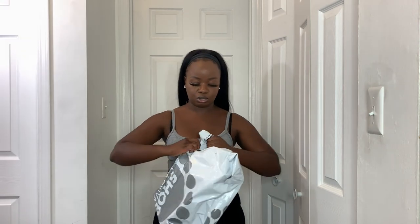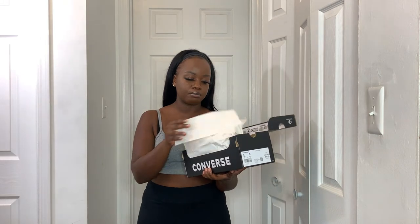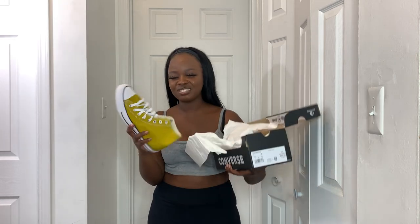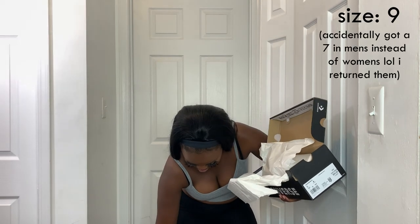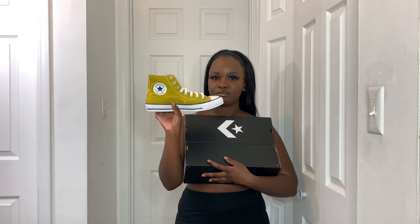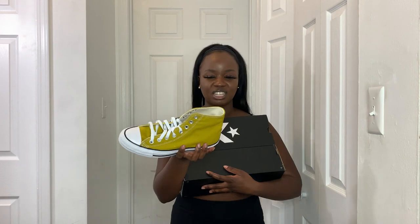Last, I got a pair of Converse from Shoe Carnival — my first ever pair of Converse. I thought they were going to be yellow but the color is very off. It's like a green-yellow — not a cute mustard or fall yellow. They also run big. I'm not sure if I'm going to keep these. But that is everything I got for my back to school haul — thank you so much for watching!